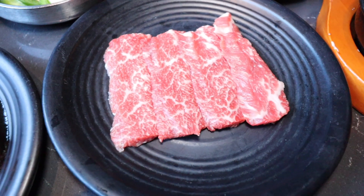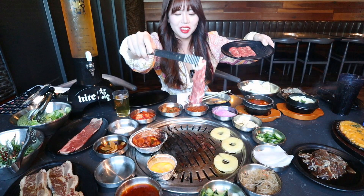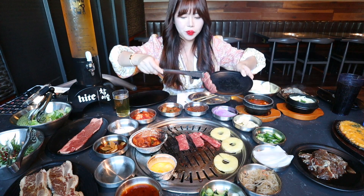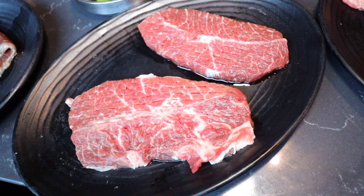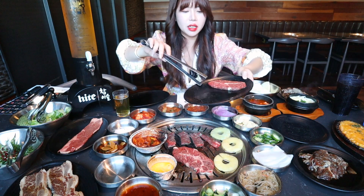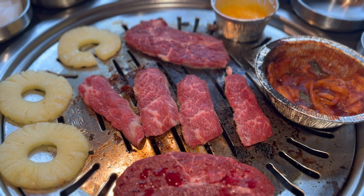Let's cook the prime short rib now — this is basically kalbi and it's part of the premium menu. We're starting with all unmarinated meat first. This is the top blade steak, which is included in both the regular menu and the cheap lunch special.